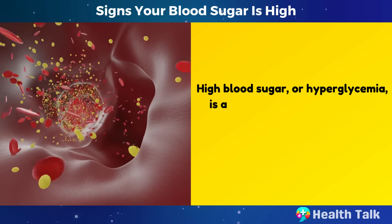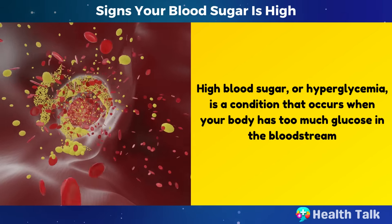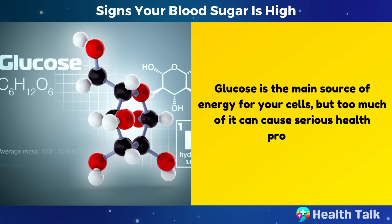High blood sugar, or hyperglycemia, is a condition that occurs when your body has too much glucose in the bloodstream. Glucose is the main source of energy for your cells, but too much of it can cause serious health problems.